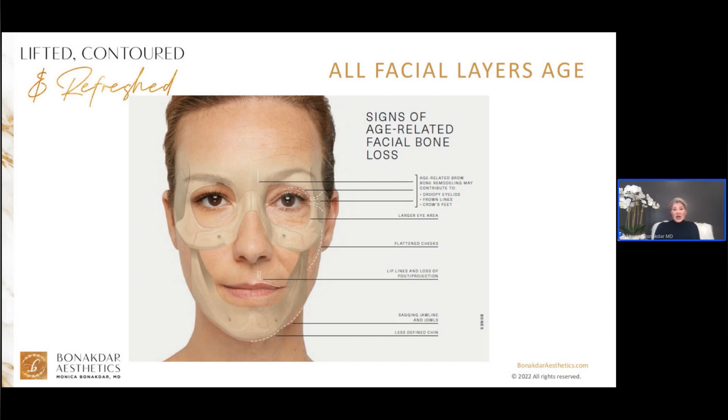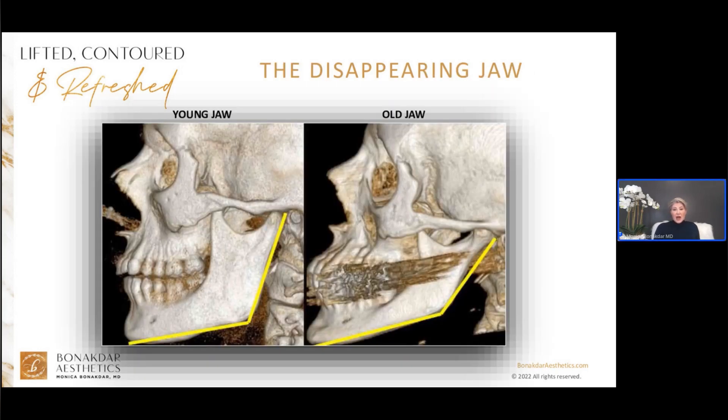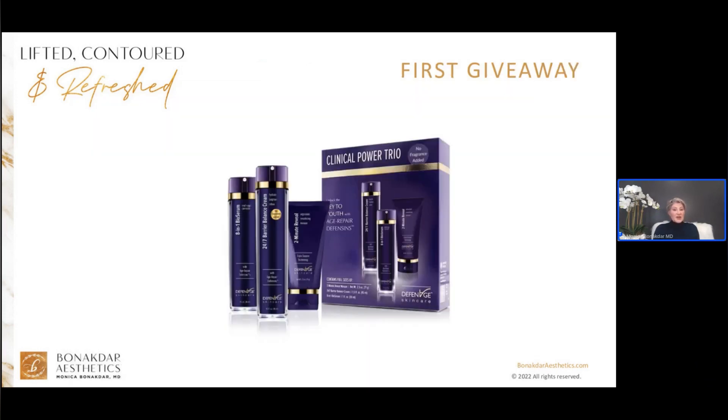A young jaw has a nice angle resembling a hockey stick. I'm showing an X-ray of a young and an old jaw. The angle gets wider and wider with aging, almost becoming a U shape as the skeletal bones shrink. I'm so happy to tell you that we now have a new Juvederm filler approved specifically for jaw contour and jawline.